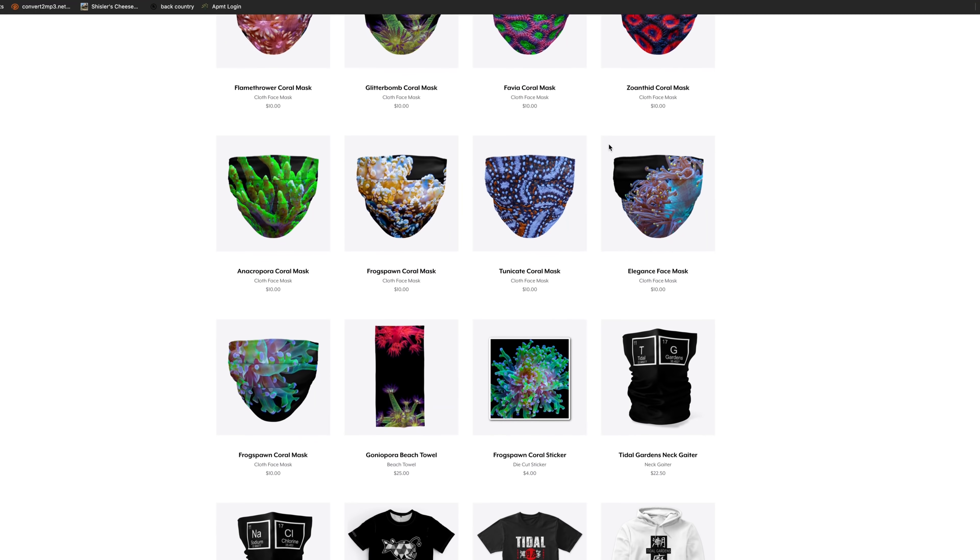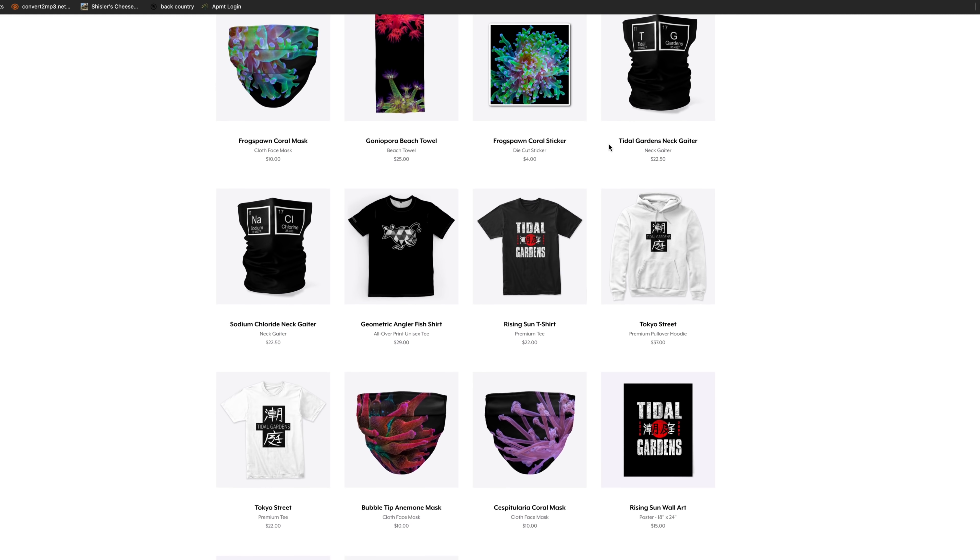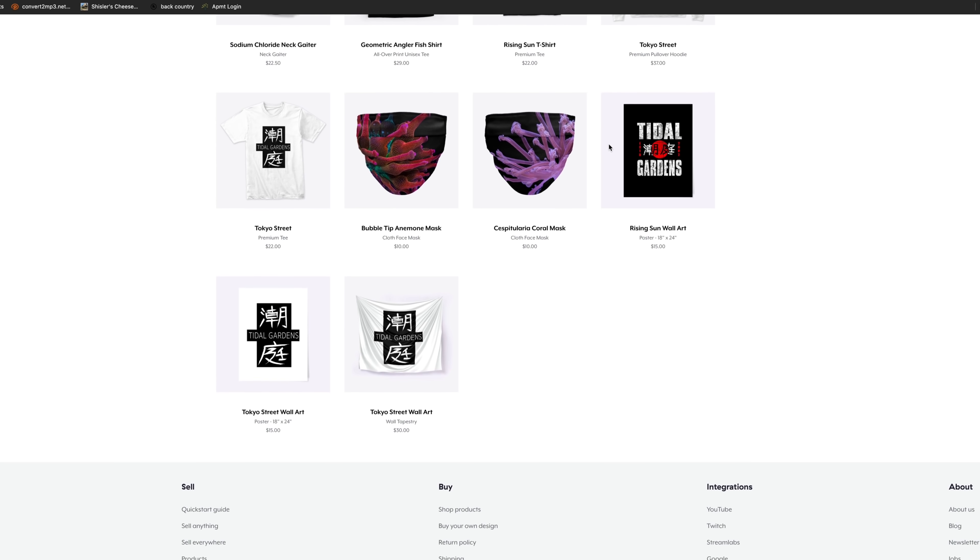That wraps up my top five hardest corals to shoot. If you have any corals that you've had bad experiences shooting feel free to leave some stories in the comments below. Also don't be afraid to check out our merch store — we have new designs coming out all the time. We have some new Japanese style t-shirts and hoodies that have just come out and they're pretty cool, probably some of my favorites. Check those out and until next time, happy reefing!